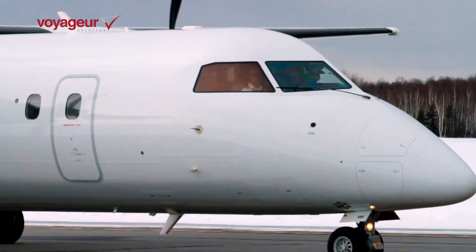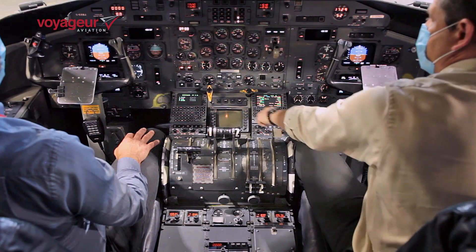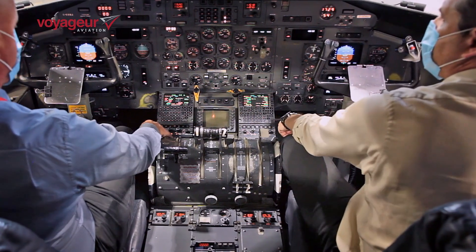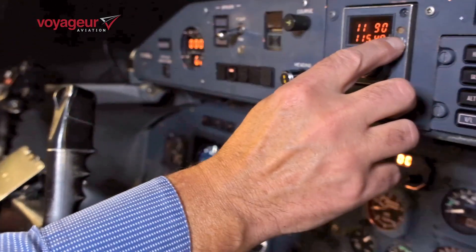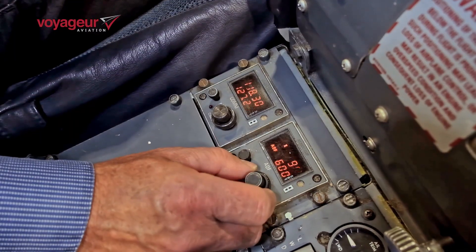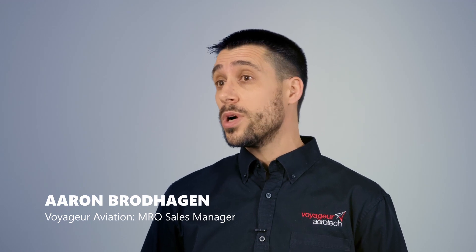The Dash 8 was designed with an SPZ-8000 Honeywell Autoflight control system, and the problem is most avionics equipment today does not talk to that. There is no means to put in new equipment and be able to communicate with your Autoflight systems. We decided it was best to maintain the Autoflight system as-is to keep our costs down, but we needed to find a manufacturer that could work within the bounds of communicating to that old system.